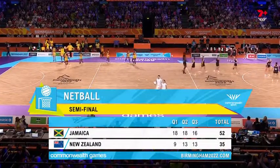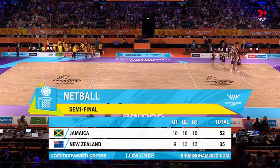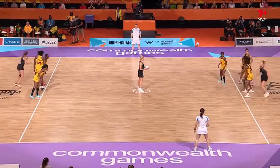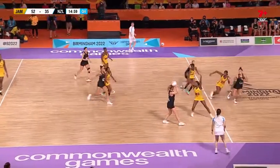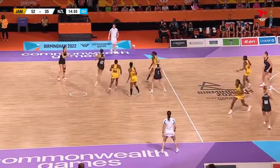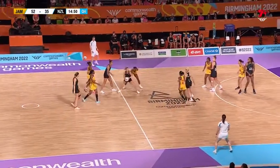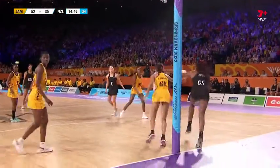Staring down the barrel of their first ever gold medal match tomorrow — Jamaica 52, New Zealand 35. They'll take on the winner of this evening's game between Australia and England. It is Jamaica's to lose in a commanding position, 52 to 35. And no changes at all for Jamaica.